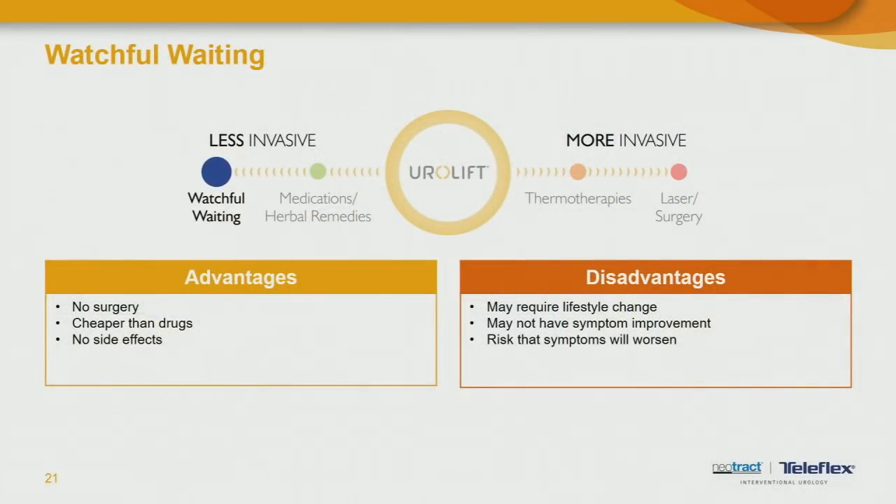Watchful waiting essentially means seeing the urologist frequently — every six months or a year — but not starting any treatment for now. The advantage is it doesn't entail any medication or surgery, and there are no side effects. But it also means living with your condition as is. It often requires lifestyle changes such as avoiding foods and drinks that irritate the bladder. It may cause progressive symptoms because you're not treating the condition, and your quality of life is not going to improve. This is appropriate only for men with mild symptoms that don't need to be addressed at the time.